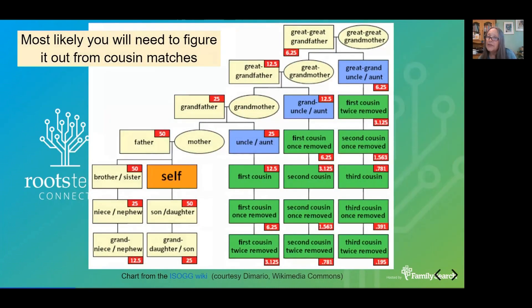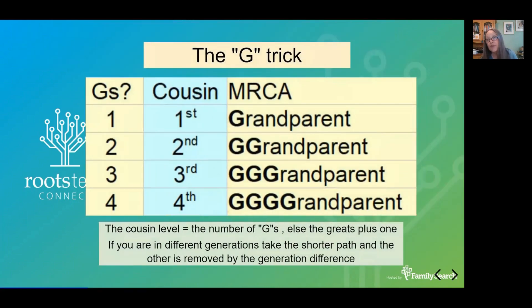So how do you figure this out from cousin matches? Have a look at this screen — this is from the ISOGG wiki, which is my go-to site for most everything DNA. You can see that you'll share 12.5% of your DNA with a first cousin. That's a lot. A second cousin, you'll share a little over 3%. That's still enough to figure things out. So you need to understand how all these cousin relationships work. I like the G-trick: how many G's tells you what the cousin level is.